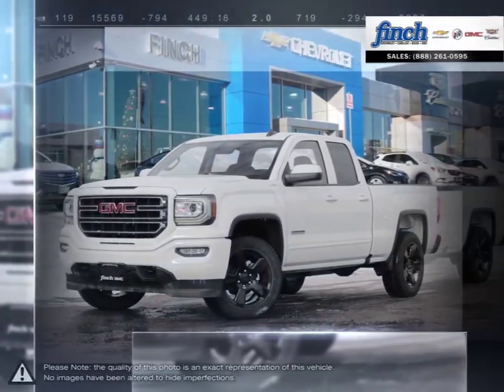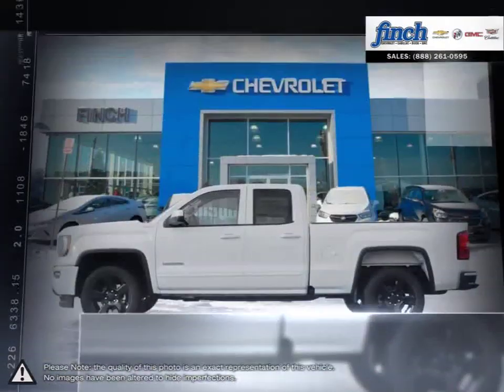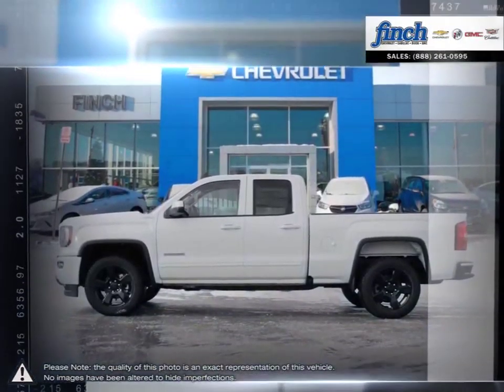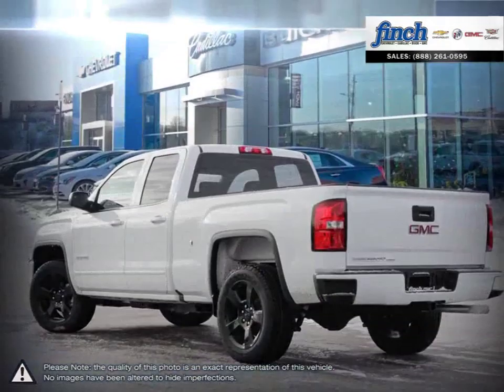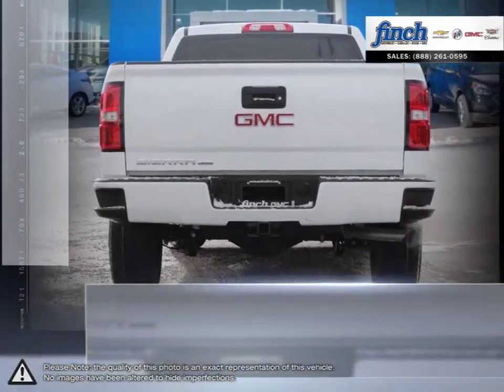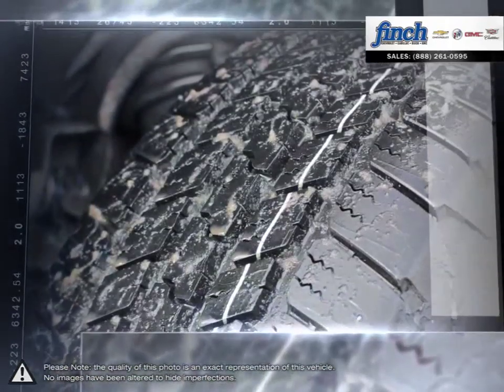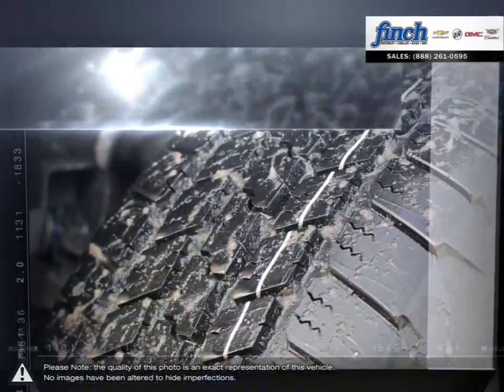The GMC Sierra 1500 has remained a solid pickup truck choice for many years thanks to its well-built, appealing package. This light-duty pickup offers a welcoming cabin full of cubbies, bins and comfort that remains quiet even at quicker highway speeds. The Sierra 1500 is built as a rugged workhorse with years of reliability and dependability backing.